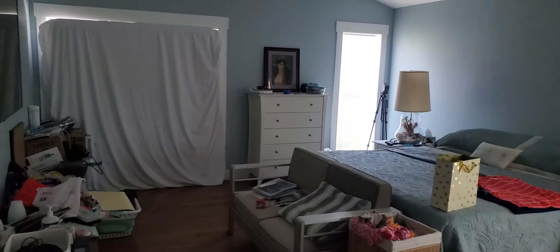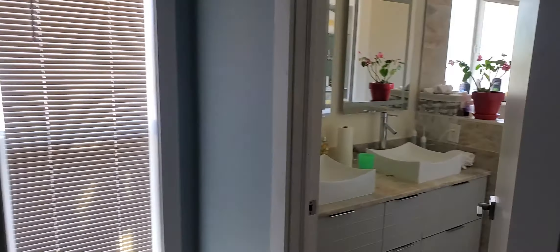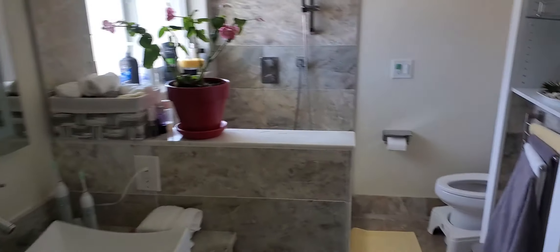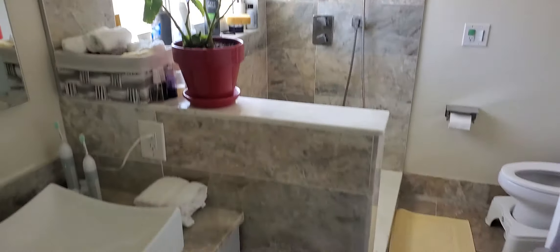Kind of take you back here. This is the master bedroom. He's finished this bathroom here. So this is the bathroom. Pretty cool. Very nice.